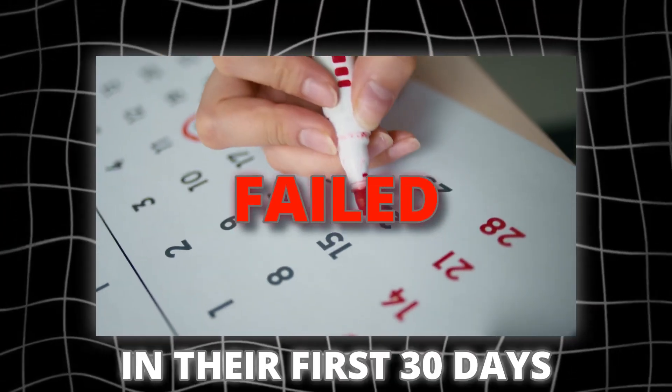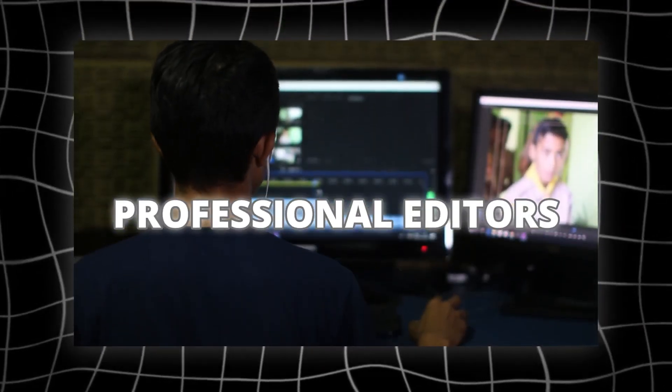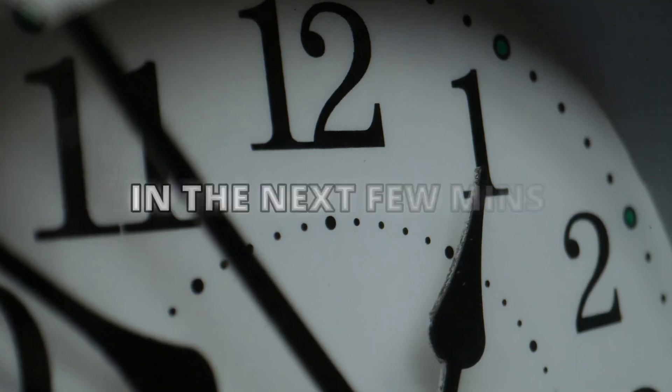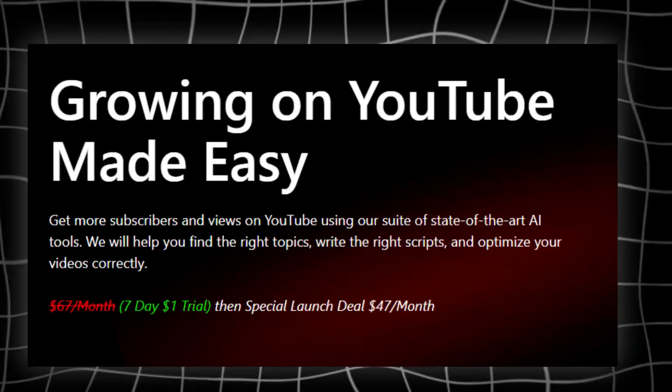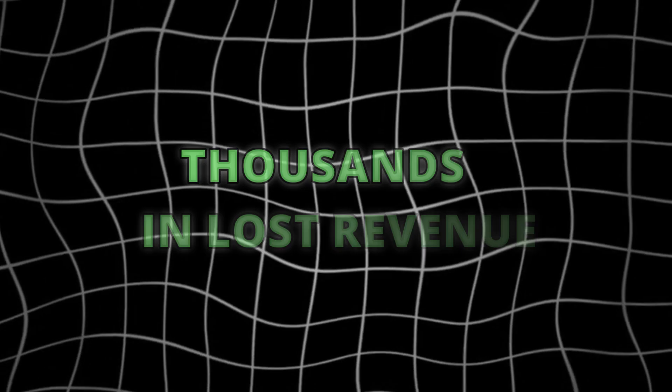Last month, 89% of new YouTube channels failed in their first 30 days. Traditional video editing is dying. Professional editors now charge $500 per video, and most creators are bleeding money. But there's a secret weapon that top YouTubers don't want you to know about. In the next few minutes, I'll show you how TubeMagic AI is revolutionizing content creation, and why waiting even one more day could cost you thousands in lost revenue.